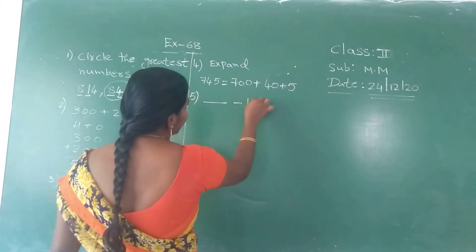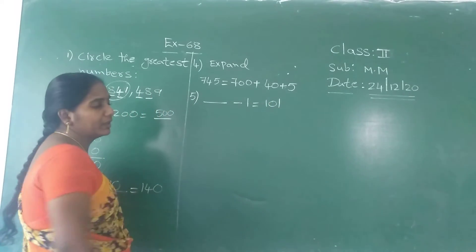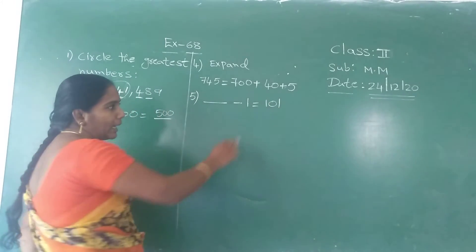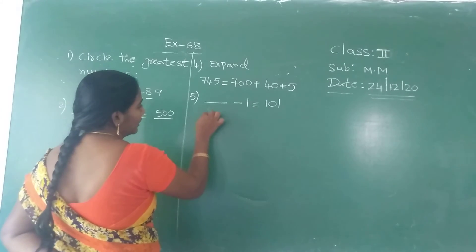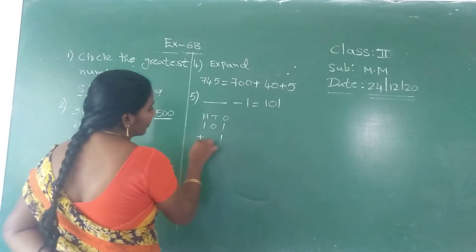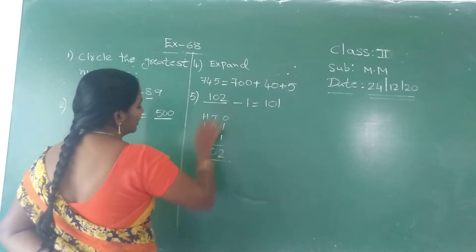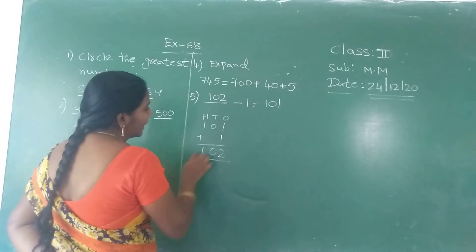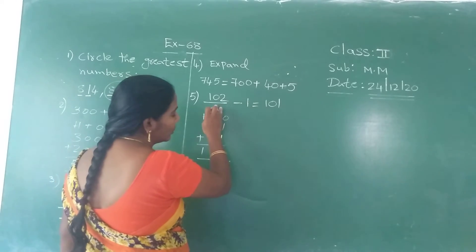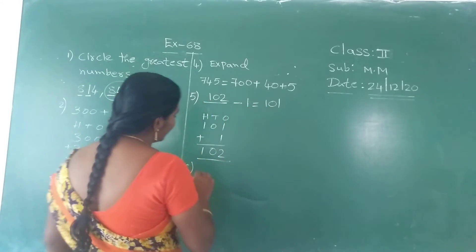Next: blank minus one equals one hundred and one. Whenever they give the first number as blank, you have to add the two known numbers. One hundred and one plus one — one plus one is two, zero, one — so the missing number is one hundred and two.